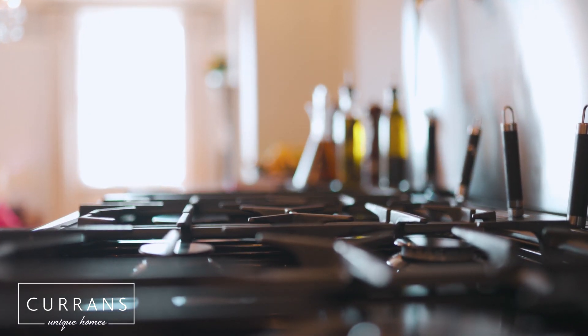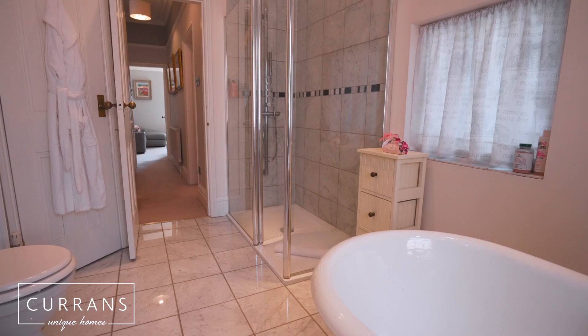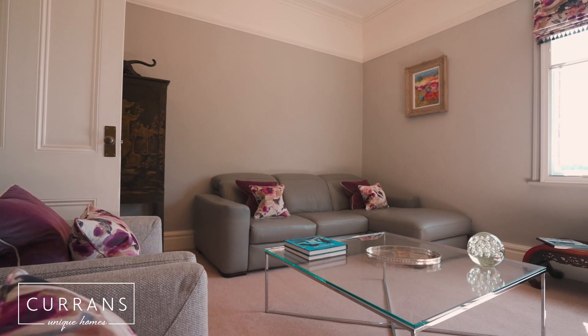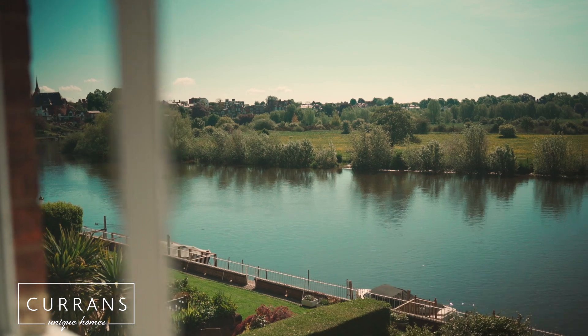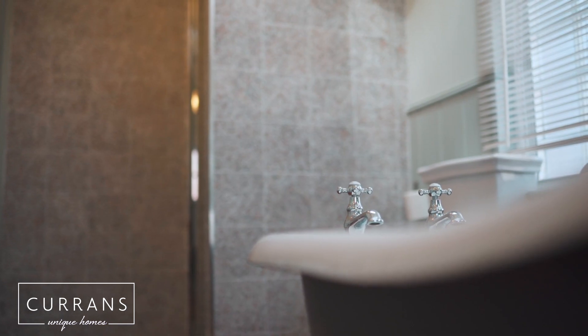We're now on the first floor. On this floor we've got a bathroom and a bedroom, and then we've got this wonderful living room. Now this could easily be used as a bedroom, but look at that picture window — it's just heavenly.